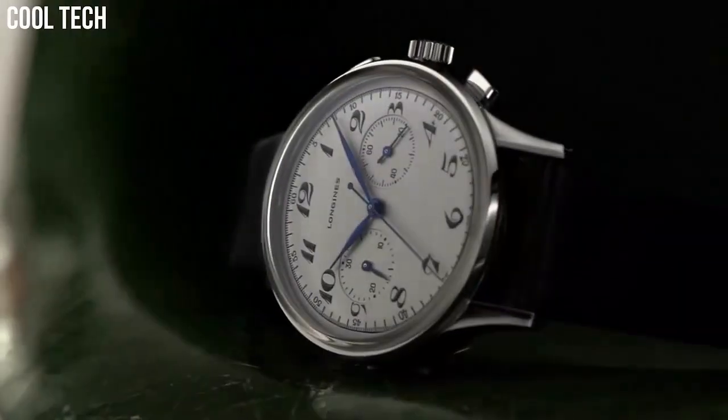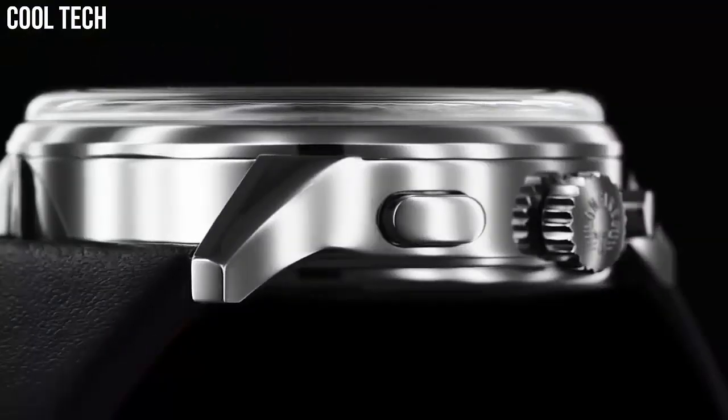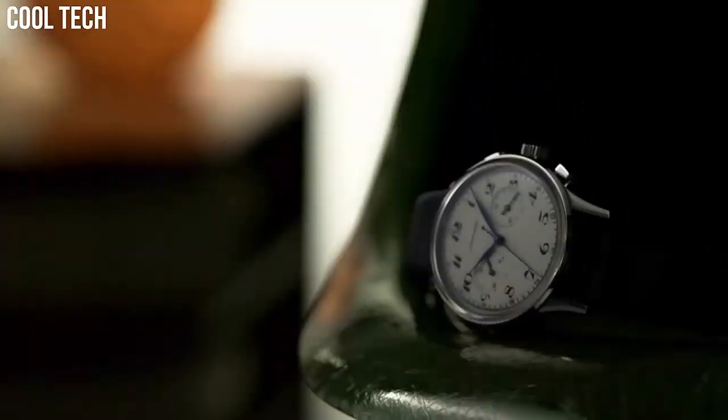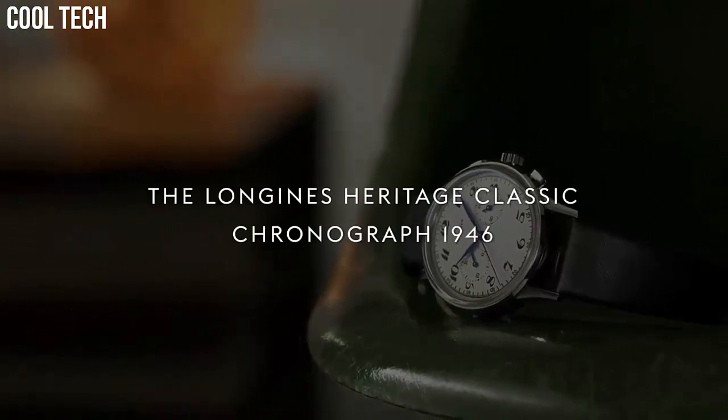Silver-tone stainless steel case with a dark brown alligator leather band. Automatic movement. 30 meters — 100 feet water resistance. Fixed bezel.